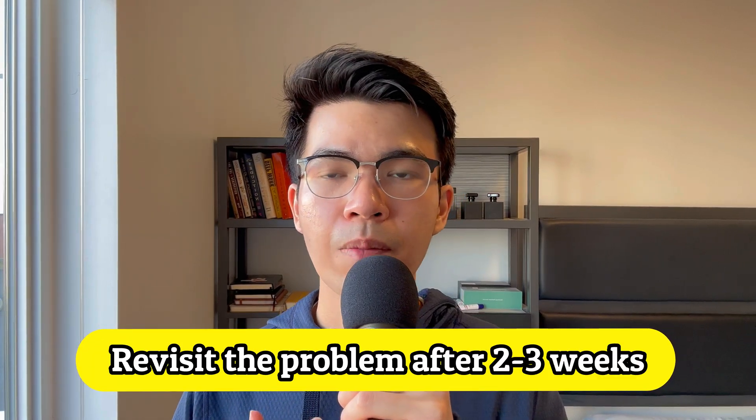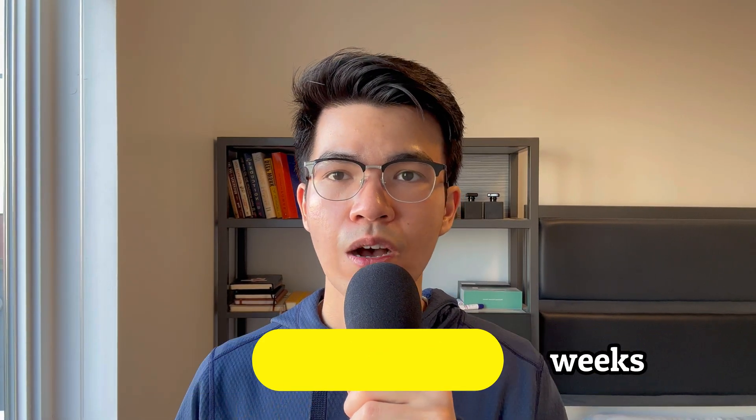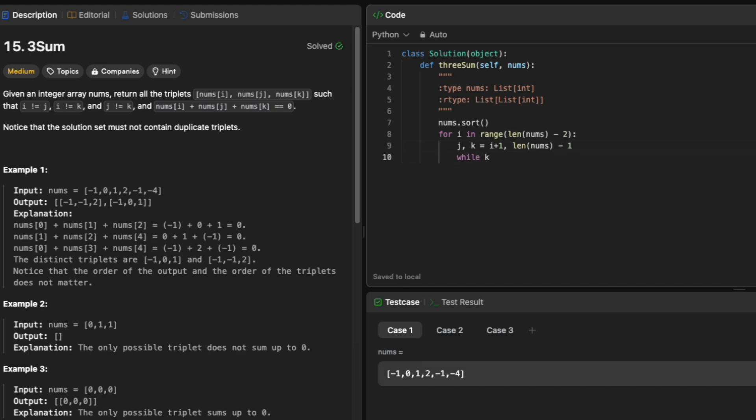Moreover, I highly suggest you revisit the problem after 2 to 3 weeks of solving it. This way, you can build muscle memory and you won't forget what you have learned. I put the link to the Notion template in the description, so feel free to copy it for yourself.